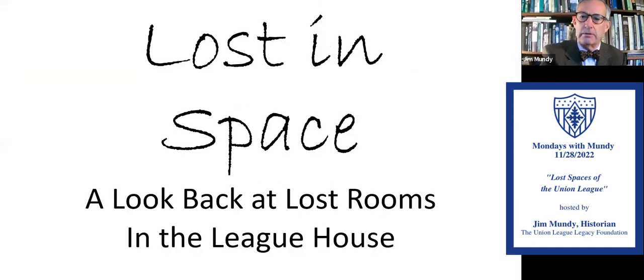I'm always amazed when I do this right because I've done it wrong enough times. So here we are — Lost in Space, looking back at lost rooms in the league house. We're not going to do very many, just a few, because this can stretch out over the next year, I guarantee it. But let's start small and see what we find.